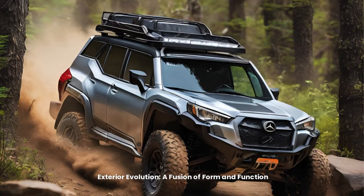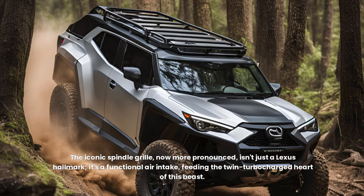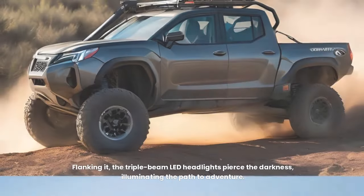Exterior Evolution: A Fusion of Form and Function. The 2024 GX Overtrail isn't merely stylish — it's a statement of intent. The redesigned exterior is a symphony of angles and curves, each element serving a purpose. The iconic spindle grille, now more pronounced, isn't just a Lexus hallmark — it's a functional air intake, feeding the twin-turbocharged heart of this beast. Flanking it, the triple-beam LED headlights pierce the darkness, illuminating the path to adventure.